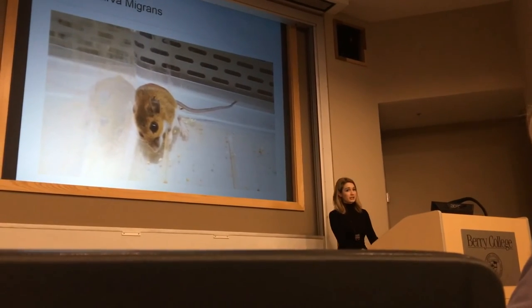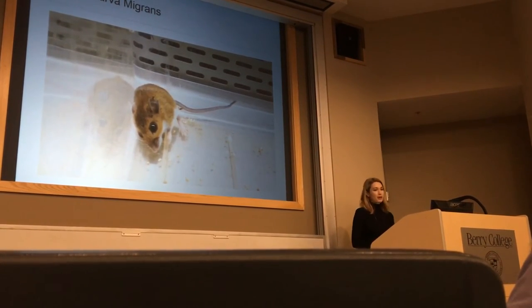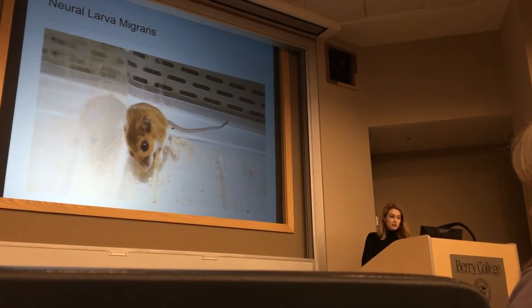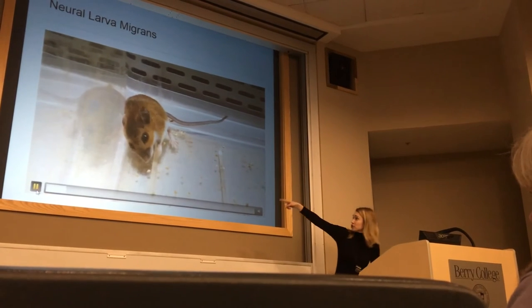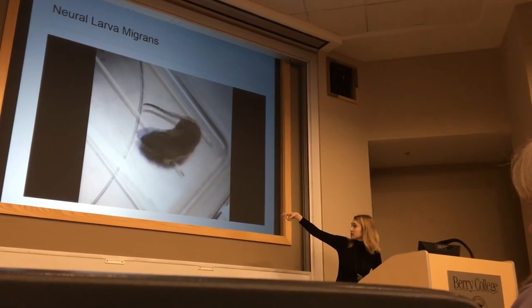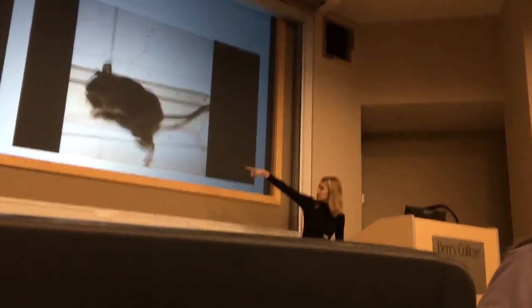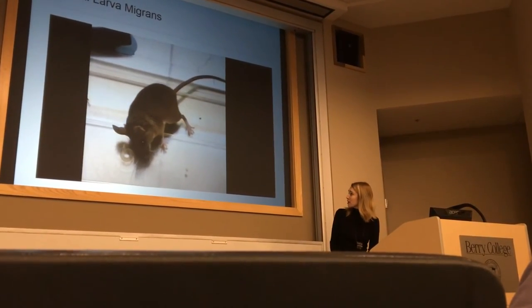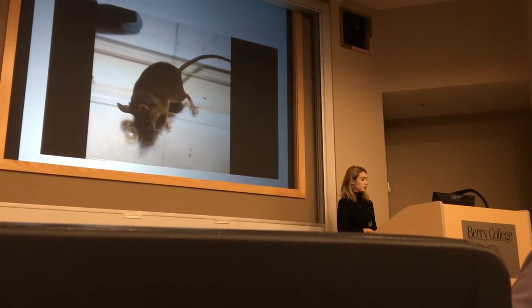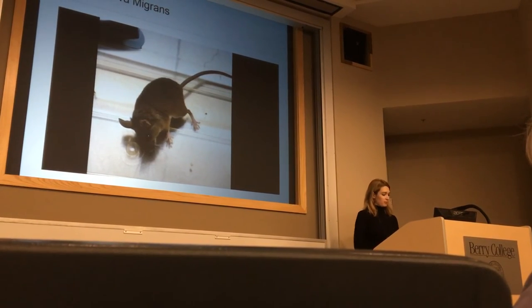Here's a video of what Baylisascaris neural larva migrans looks like in these mice. This is a white-footed mouse showing a facial tremor and paw tremor — this is an early stage. The constant circling behavior was extremely common and observed in all species. Spinal involvement with hind-limb paralysis was evident in some mice, including the California mouse. One larva in the brain of a rodent is invariably fatal — they're basically doomed.